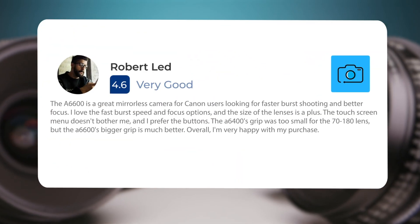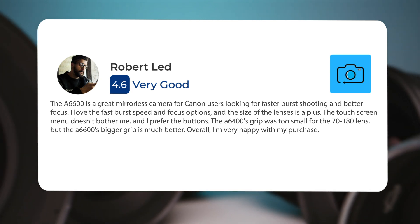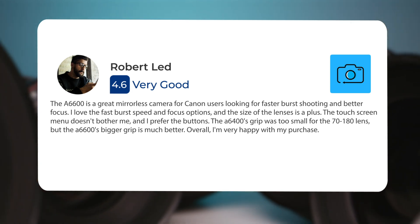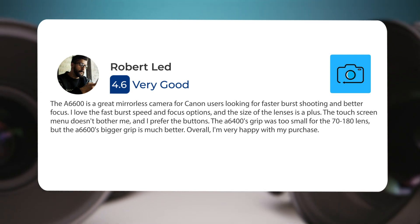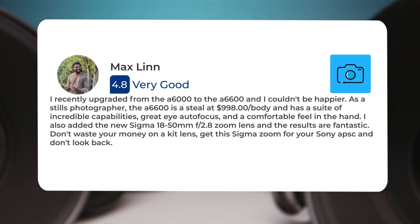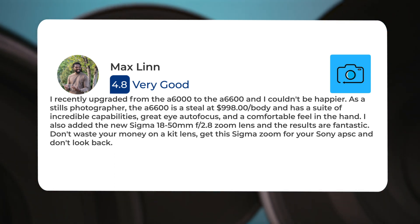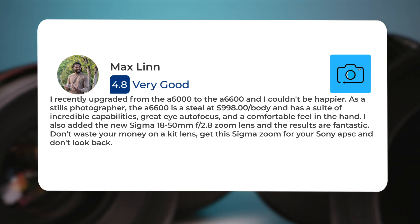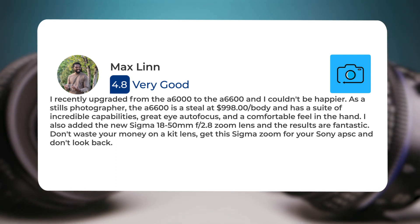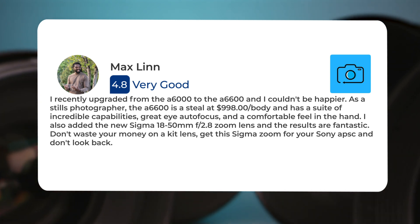Here's what people have to say about the Sony A6600: 'The A6600 is a great mirrorless camera for users looking for faster burst shooting and better focus. I love the fast burst speed and focus options, and the size of the lenses is a plus. I prefer the buttons over the touchscreen menu. The A6600's bigger grip is an improvement over the A6400.' Another user recently upgraded from the A6000 and couldn't be happier — as a stills photographer, the A6600 is a steal at $998 per body, with great eye autofocus and a comfortable feel in the hand. They also recommend pairing it with the Sigma 18-50mm f2.8 zoom lens for fantastic results.